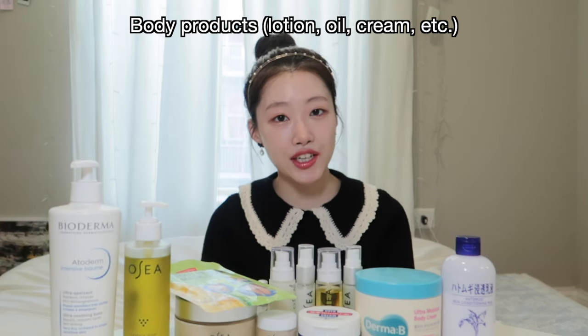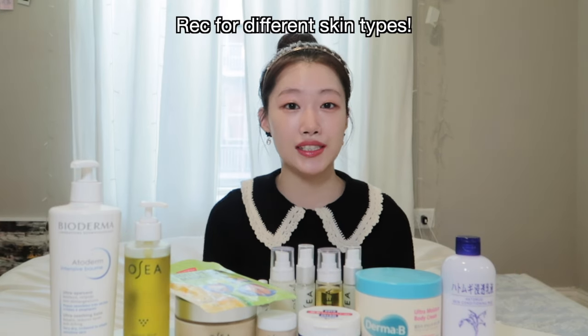Hi, everyone! Welcome to my channel. This is Krystal. Today, I'll be reviewing my body products focused on hydration, and give you recommendations for different skin types. A lot of people tend to care less about body skin because they're so focused on taking care of their facial skin. But our body skin is also important and should be treated just like our facial skin.